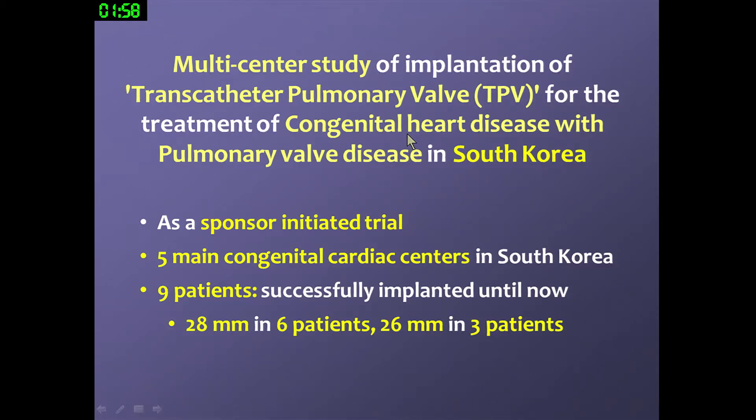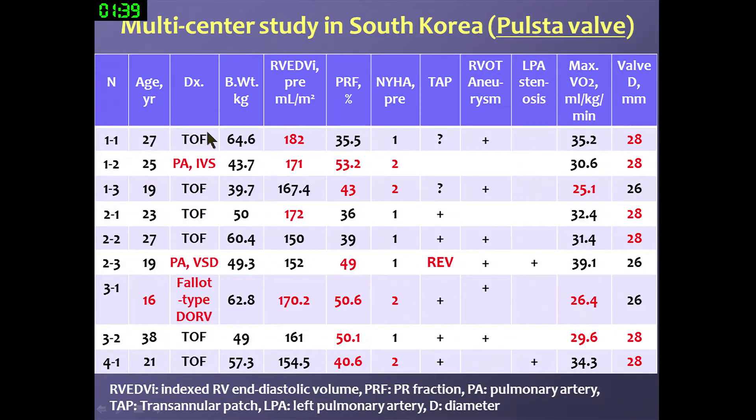We are currently undergoing a multi-center study in Korea — a sponsored pivotal trial at five major congenital heart centers in Korea. Until now, we have finished nine-patient implantation. In this trial, PA-IBS and PA-VS anatomies are also enrolled among these nine patients, and mostly the 28 mm valve was implanted successfully.